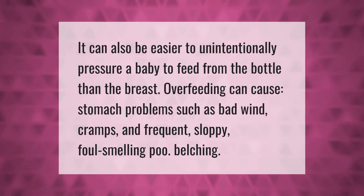It can also be easier to unintentionally pressure a baby to feed from the bottle than the breast. Overfeeding can cause stomach problems such as bad wind, cramps, and frequent sloppy foul-smelling poo and belching.